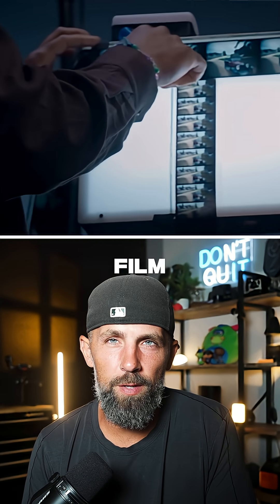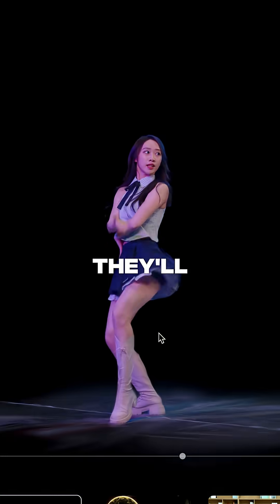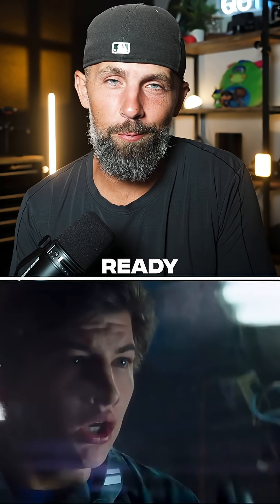This isn't just a new way to film, it's a new way to create. And the people who figure out how to use this early, they'll redefine what content means. We're just a few chapters away from Ready Player One.